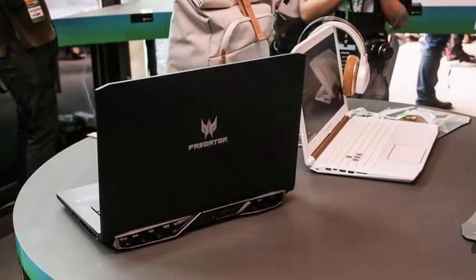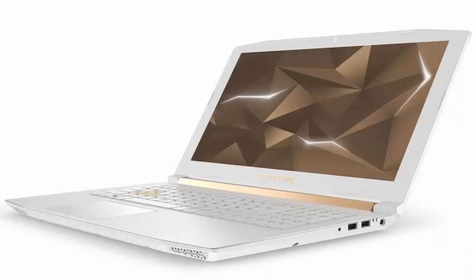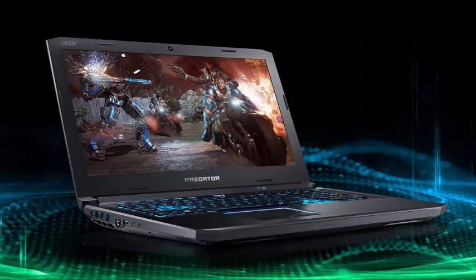Like other Acer gaming laptops, the Helios 500 uses the company's dual Arrow Blade 3D fans for what it says is improved cooling, and of course there is a lot of built-in LED lighting.